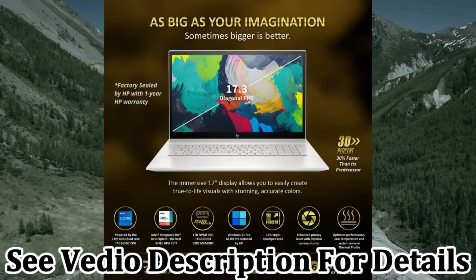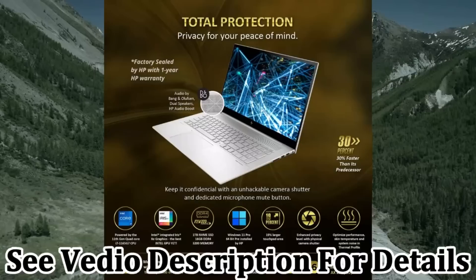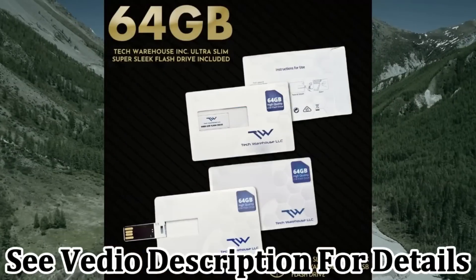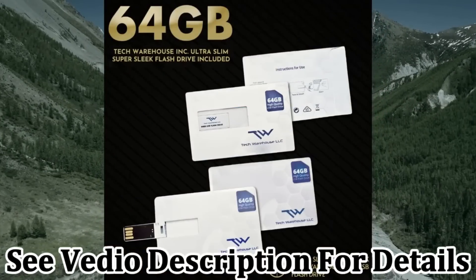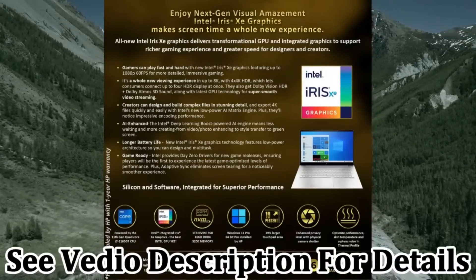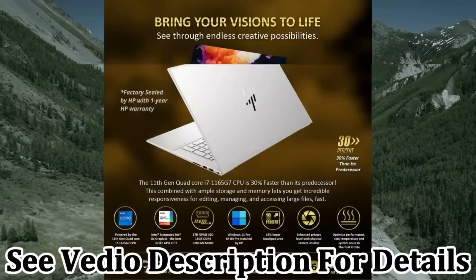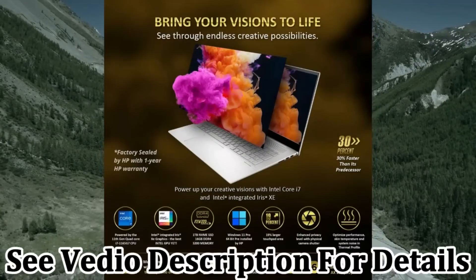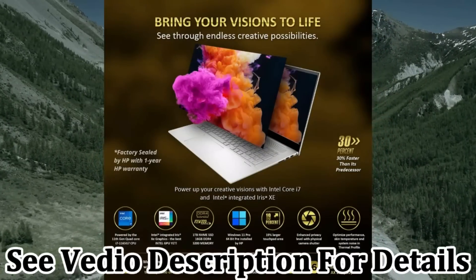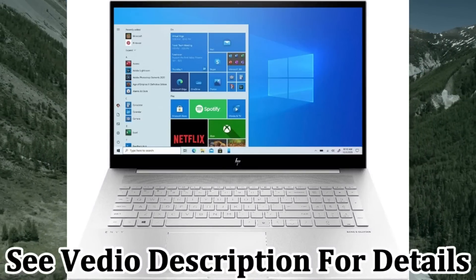Expansive 17-inch FHD display — stunning visuals come to life with the 17.3-inch Diagonal Full HD WLED 1920x1080 Multi-Touch Enabled Edge-to-Edge Glass display. This laptop boasts amazing screen real estate with a staggering 86.3% screen-to-body ratio.